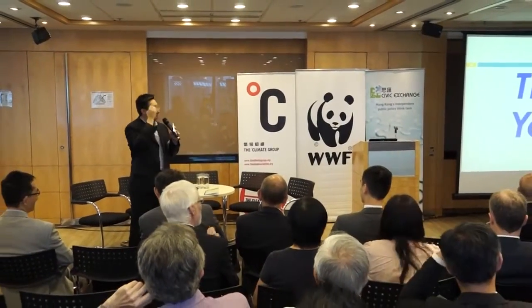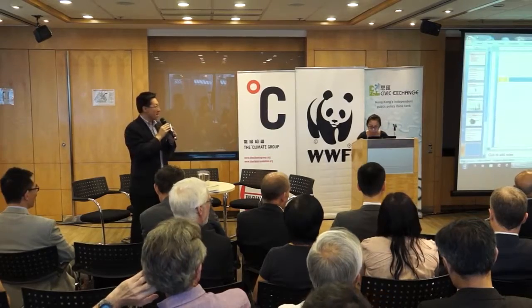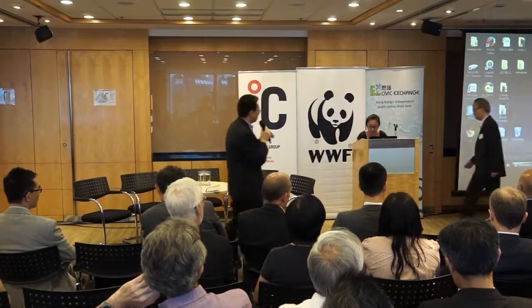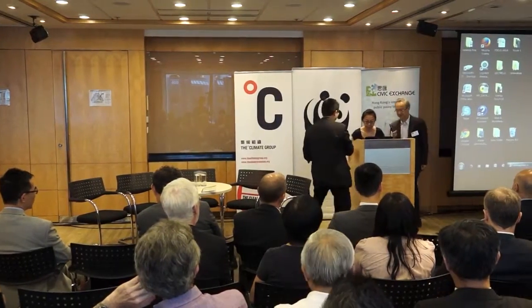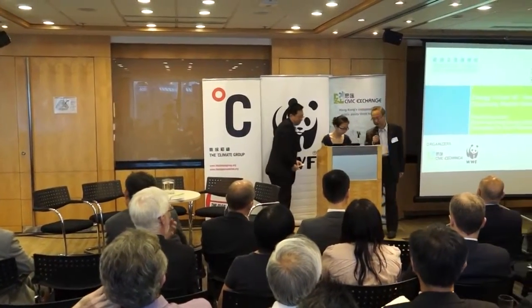Now, may I invite Dr. C.W. Cho from City University to come to the platform. Thank you, Simon.